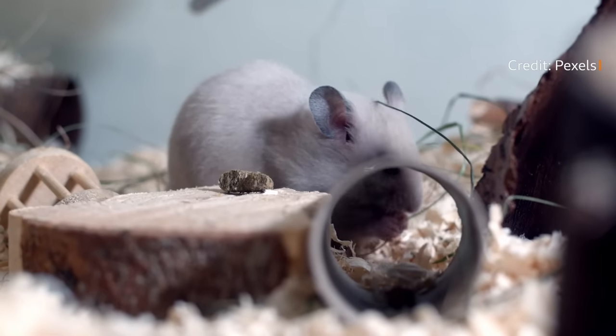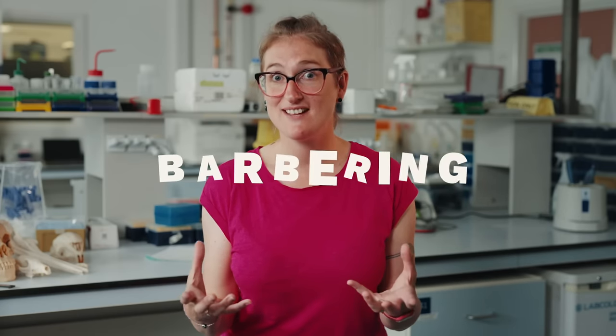We can see that when we look at rats and mice, some of them will actually engage in a behaviour called barbering. This is when a dominant individual will bite off the whiskers of their family or cage-mates, and those individuals will become more submissive — it establishes a hierarchy within the cage.